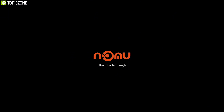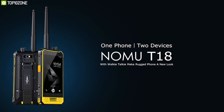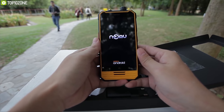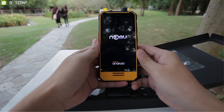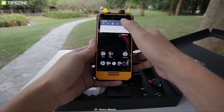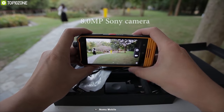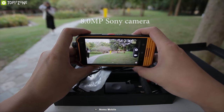Explore the outdoors with confidence with the Nomu T18, a rugged phone built for outdoors. You can use this phone as a functional and practical intercom device outdoors to connect with people conveniently. It comes with a 4.7-inch display and features a rear 8MP camera with a 2MP front camera that lets you shoot great photos outdoors.